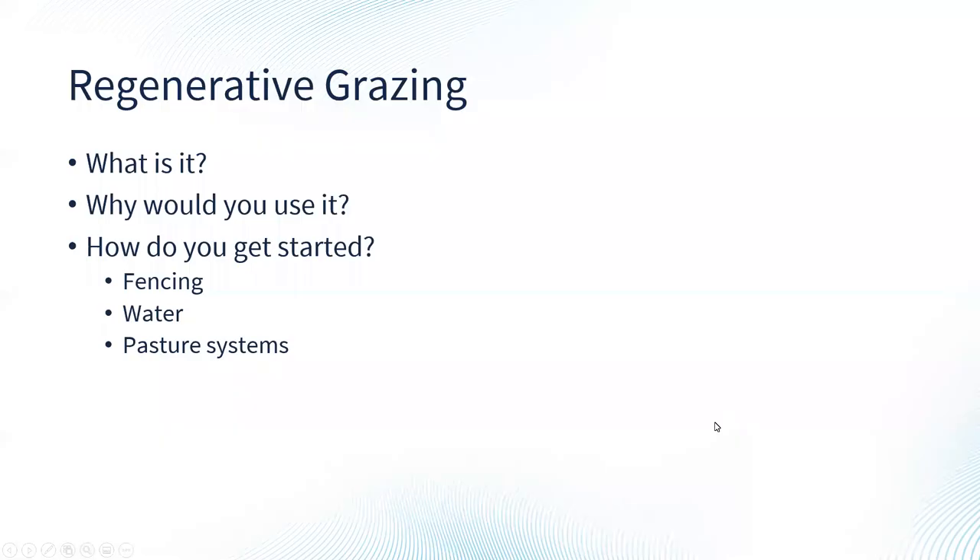When we talk about regenerative grazing, you may have heard the term adaptive grazing, and adaptive grazing is interchangeable with regenerative grazing. Today we'll be covering the basics: what it is, why you might use it on your farm, and how you get started — including some fencing systems, water access for different paddocks, and different pasture systems used in this adaptive grazing system.